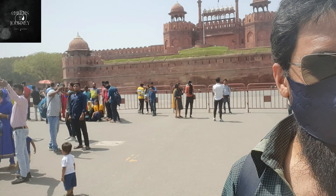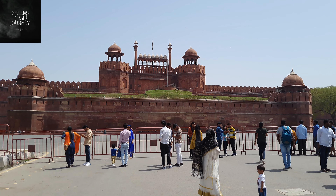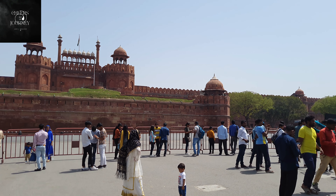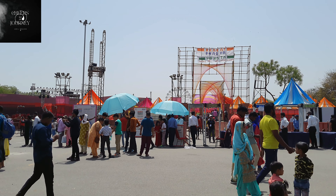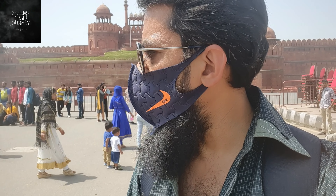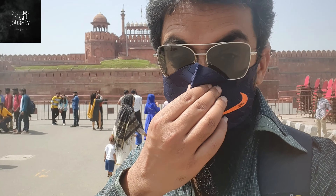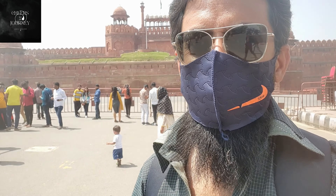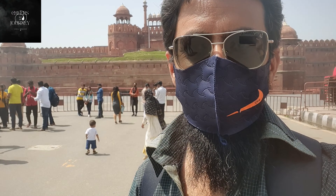I came to Red Fort but on the wrong day. It's very funny — on every Monday the Red Fort is closed. There's some kind of Harat Aagya Vithata function here which has crafts and things like that, but I'm not too keen on crafts and don't feel like spending 50 rupees for that. So let's see, I'll go to some other place.